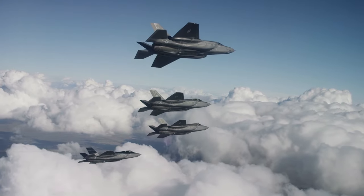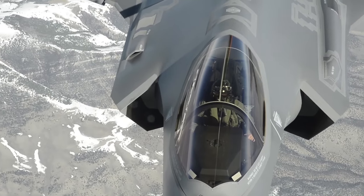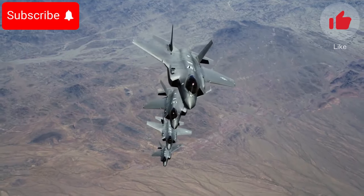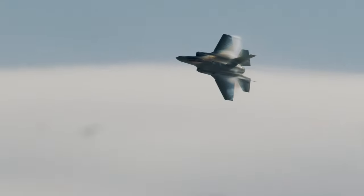Thanks for watching. That concludes today's video on the F-35 Frankenbird project. If you found this exploration as fascinating as I did, let me know in the comments, push that like button, and hit subscribe for more captivating content to come. Until the next time, remember to stay adventurous, stay curious, and keep exploring with Air Land Marine.